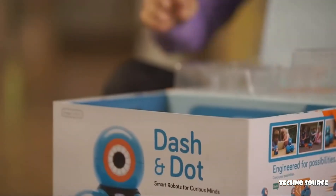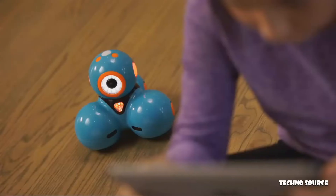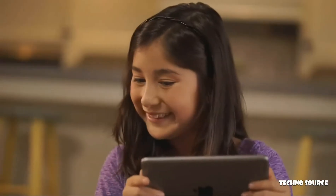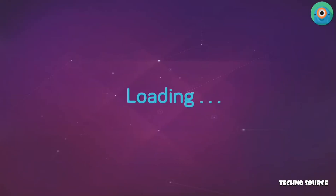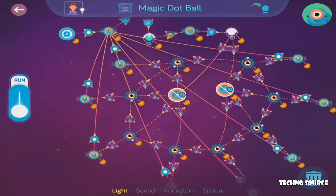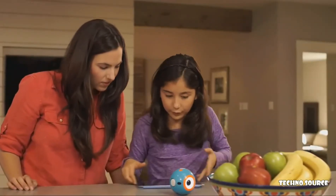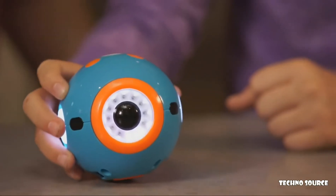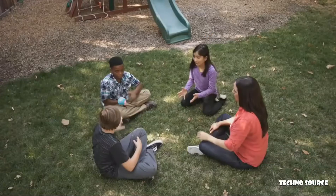Dash and Dot are ready to play right out of the box and can be programmed with our free apps for your phone or tablet. Kids start learning right away with an easy-to-follow tutorial and hundreds of preloaded missions. Dot can be programmed on its own as a quirky magic dot ball or a hot potato.